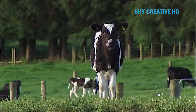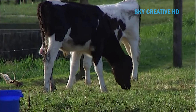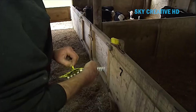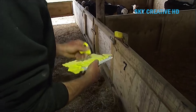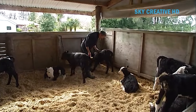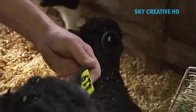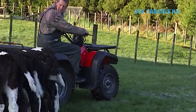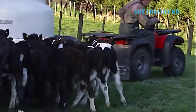Understanding calf digestion and rumen development is crucial for successful growth and future production. Provide high-quality colostrum within the first few hours of life for optimal calf immunity. Maintain routine health and hygiene practices from birth, such as regular cleaning and disinfecting of feeding equipment, providing fresh bedding, maintaining a clean calving environment, and vaccinations.